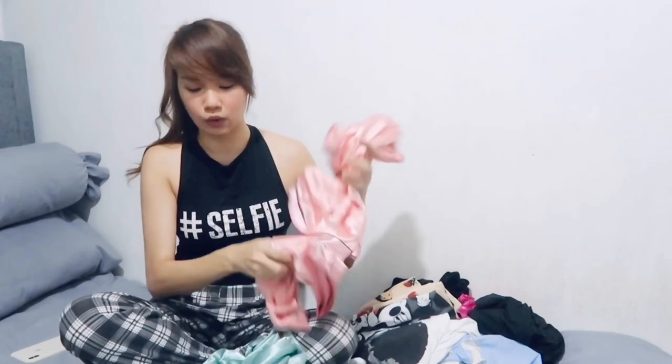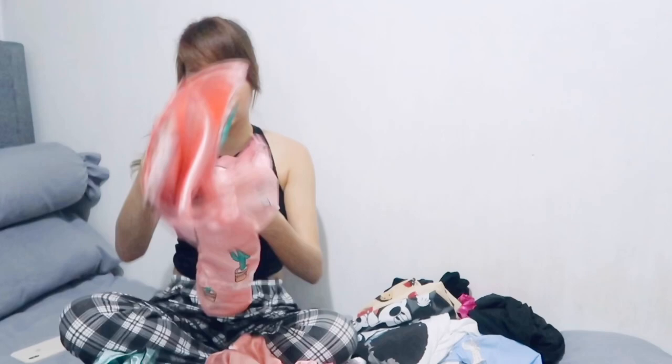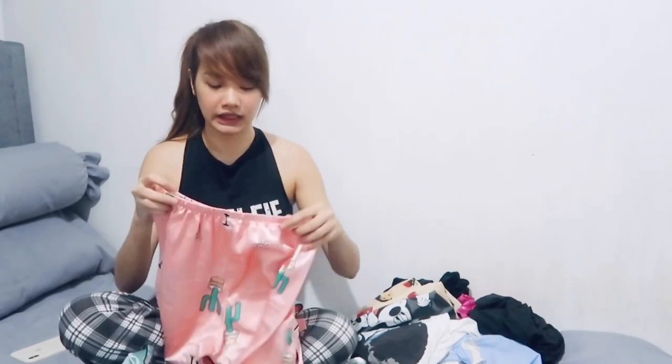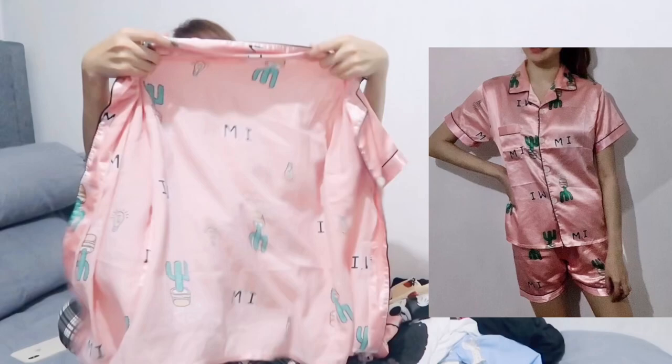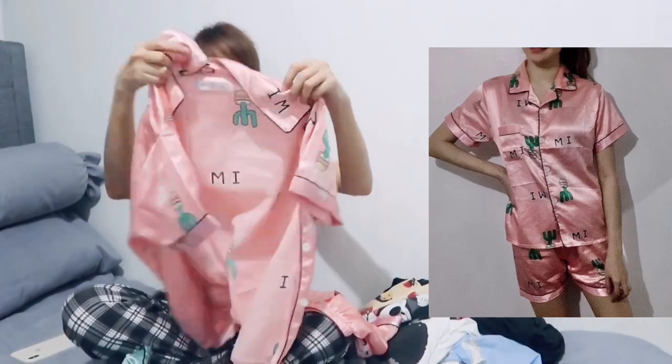Actually, I only bought two items initially — these two silk ones. The size is large. For reference, my actual size is medium, so I bought one size bigger for comfort so it wouldn't be too fitted. This design has cactus prints and a pocket on the left side.